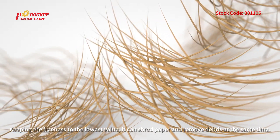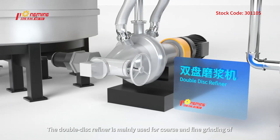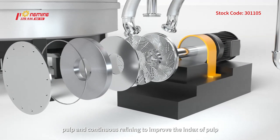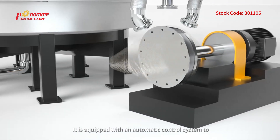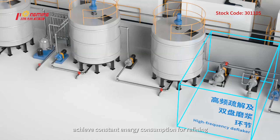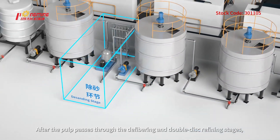The deflaker breaks unbroken small paper into individual fibers, dividing fibers into brooms without cutting them, maintaining fiber strength and keeping freeness to the lowest value. It can shred paper and remove debris simultaneously. The double disc refiner is mainly used for coarse and fine grinding of pulp and continuous refining to improve the pulp index, equipped with an automatic control system to achieve constant energy consumption for refining.